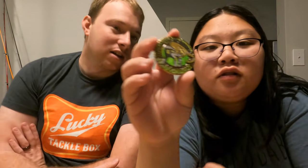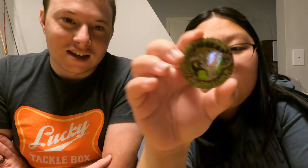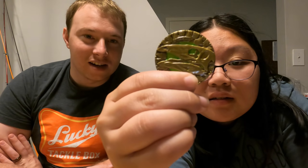Oh my geocoin is like a stegosaurus! And here, I'll just cover this up — that's what the back looks like. See, that coin is perfect for the mega event we're going to. Yeah, I wish we got that.